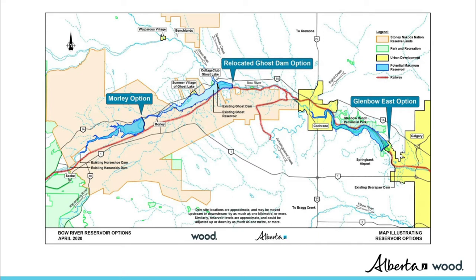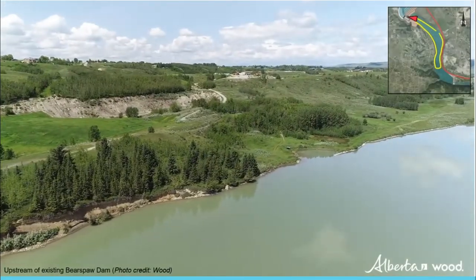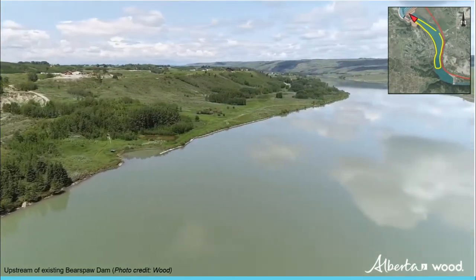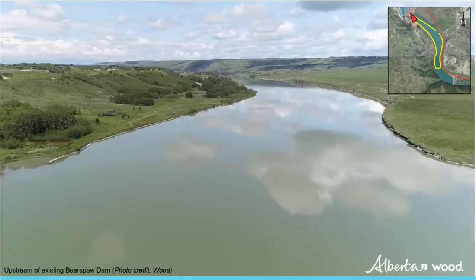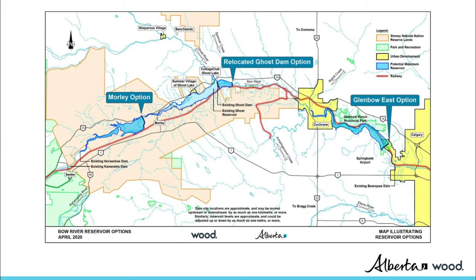These are referenced as the Morley, Relocated Ghost Dam, and Glenbow East options. The assessment looked at the options from a high level and considered a number of factors to identify the approximate dam site location and reservoir details for each option. This map shows the approximate locations of the three options. All options would involve constructing a new dam.